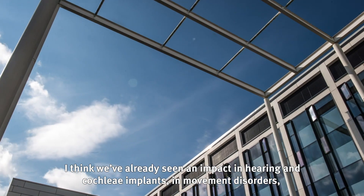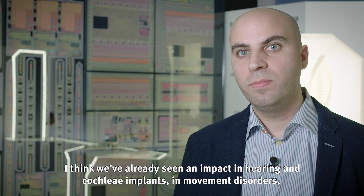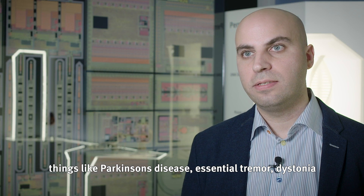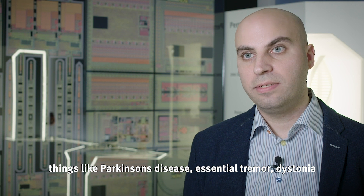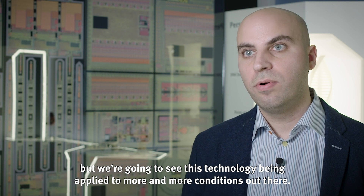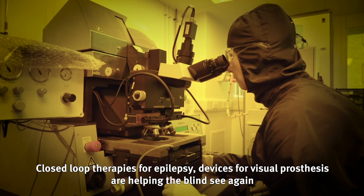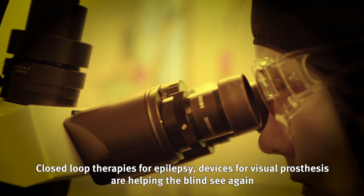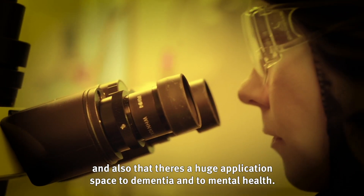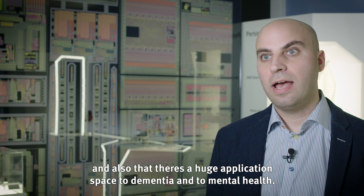We've already seen impact in hearing with cochlear implants and in movement disorders like Parkinson's disease, essential tremor, and dystonia. But we're going to see this technology applied to more and more conditions — closed-loop therapies for epilepsy, devices for visual prosthesis helping the blind see again, and there's a huge application space in dementia and mental health.